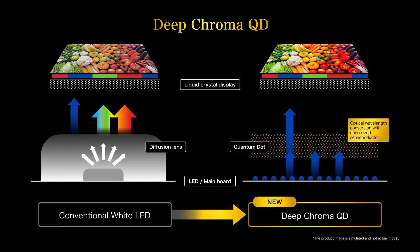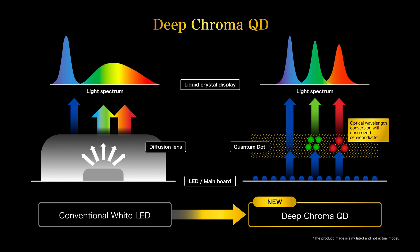Nano-sized semiconductor particles irradiated with blue light transform into highly pure red and green lights, producing the three primary colors of light without any mixture.